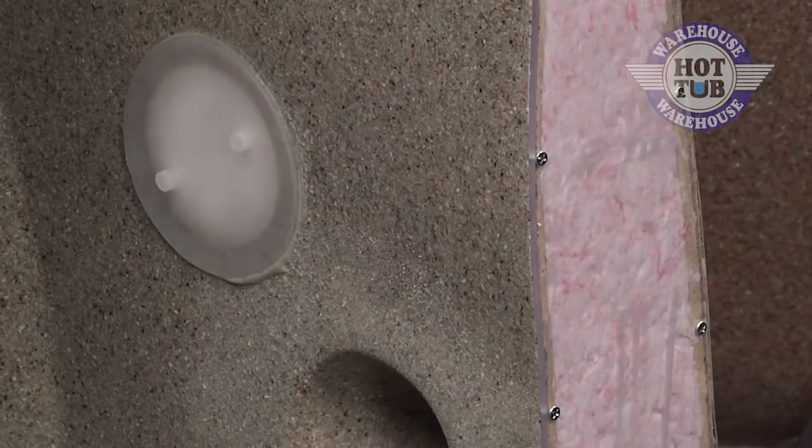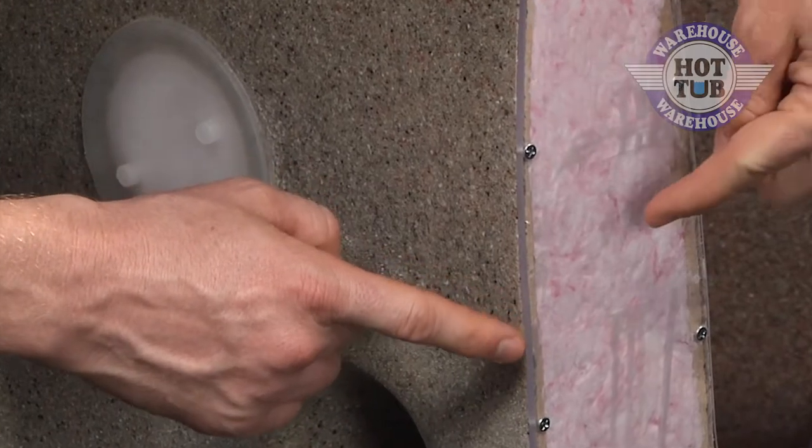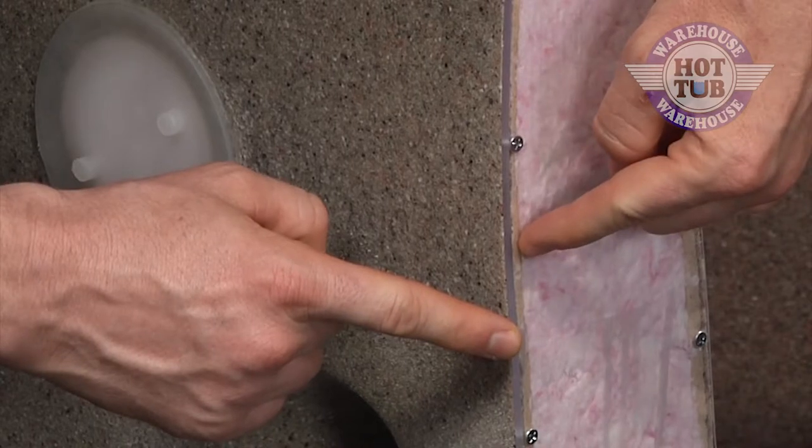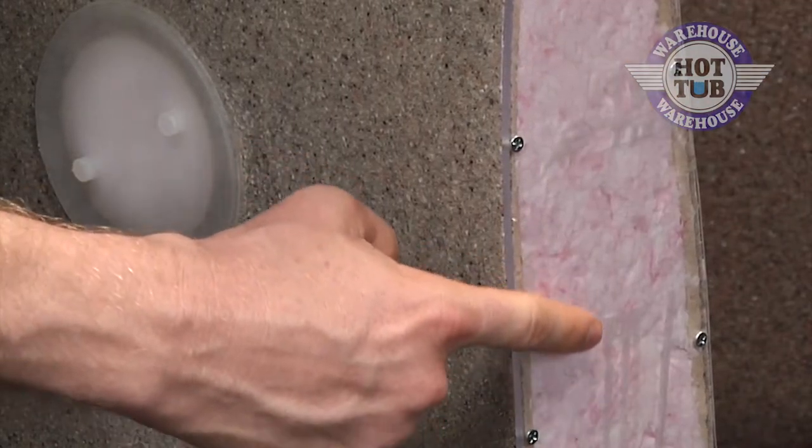Let's take a closer look at a cutout display of the cover here. What you'll notice is that we have one layer of polyethylene and one of polyethylene foam that are molded together for strength and for more heat retention.